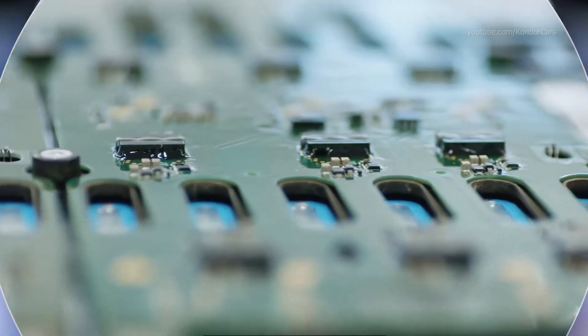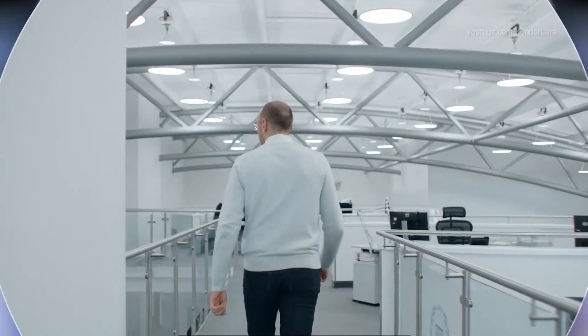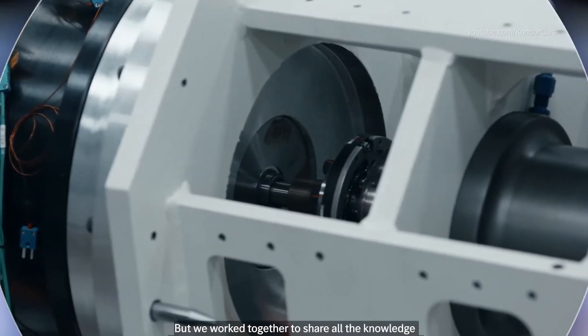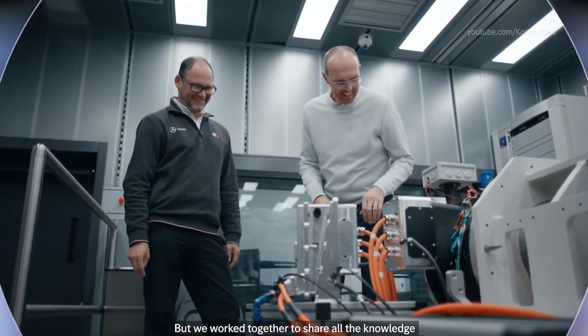We also need great power electronics. The result is an amazingly efficient, lightweight unit. The final piece of the jigsaw is the electric motor. This was led by our colleagues in Stuttgart, but we worked together to share all the knowledge we've got from Formula One and racing over many years. Vision EQXX was a hugely ambitious project, and one we could only tackle with amazing teamwork.